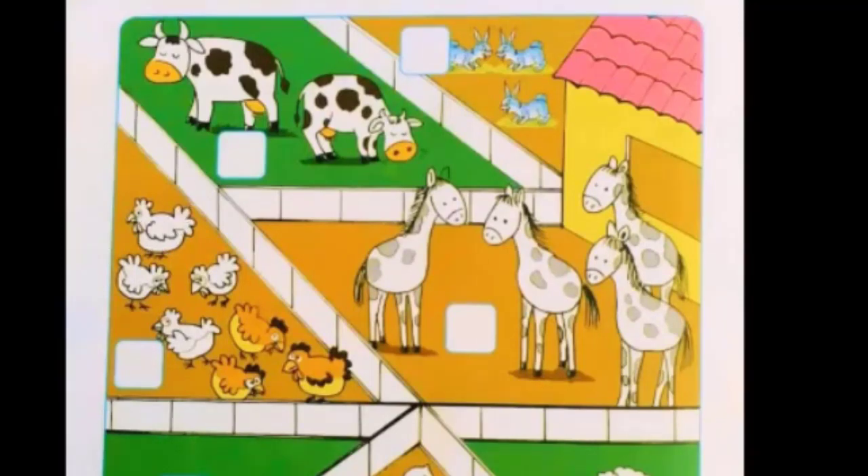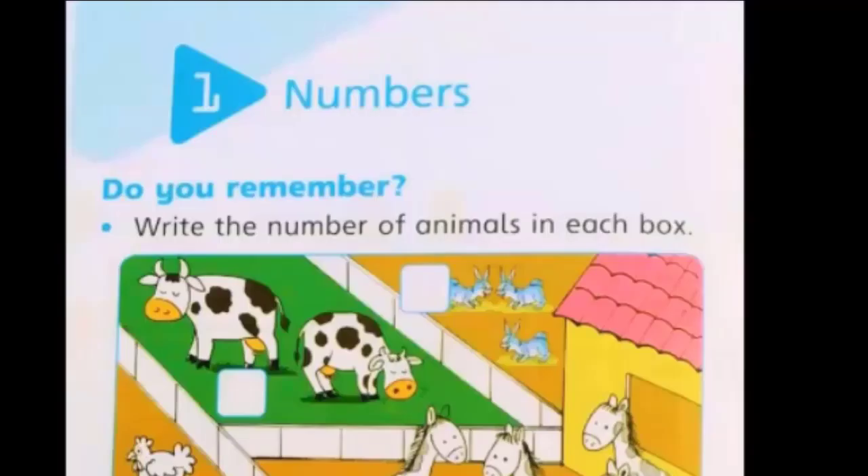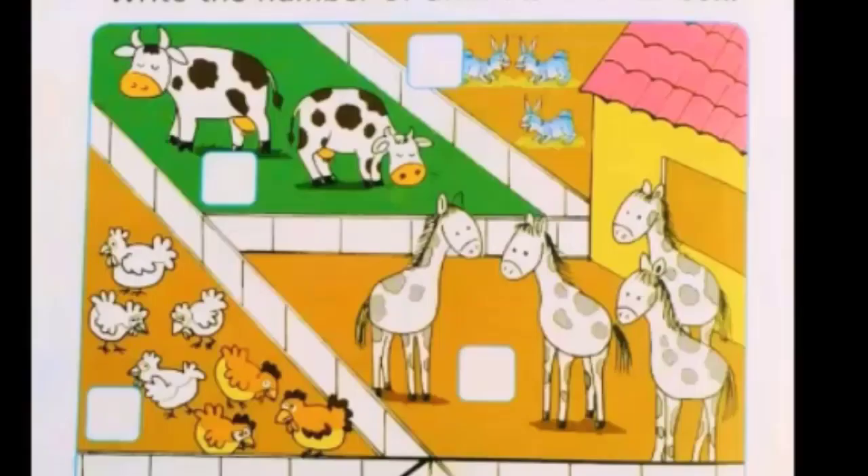Now we will do practice from our new Countdown Primer B, third edition, page number two. Wow, what are these? Yes, these are animals! The question written on the top line is: write the number of the animals in each box. So let's start — we'll count the animals and write the correct number in the box.